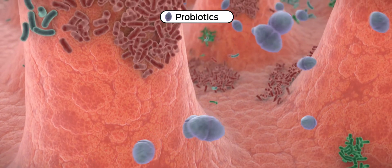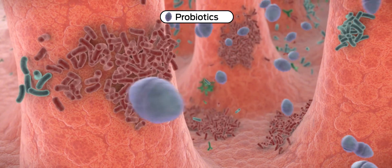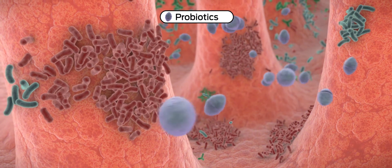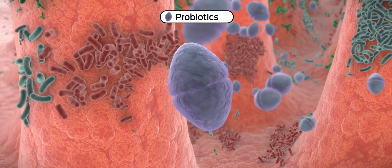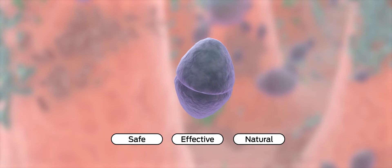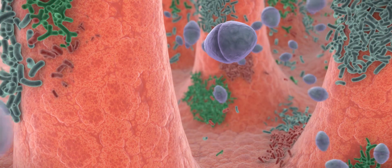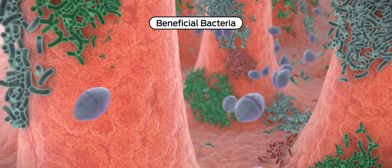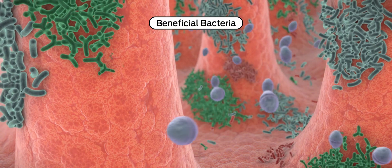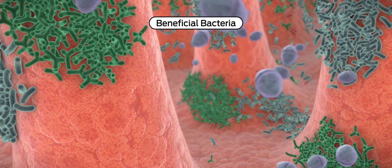The addition of probiotics and prebiotics is appropriate in many of these cases. Probiotics are live microorganisms that, when administered in sufficient quantities, confer a health benefit to the host. Probiotics provide a safe, effective, and natural way to help promote normal intestinal microflora and restore microbial balance by increasing the levels of beneficial bacteria in the GI tract, inhibiting the adherence of pathogens, and promoting a strong immune response.